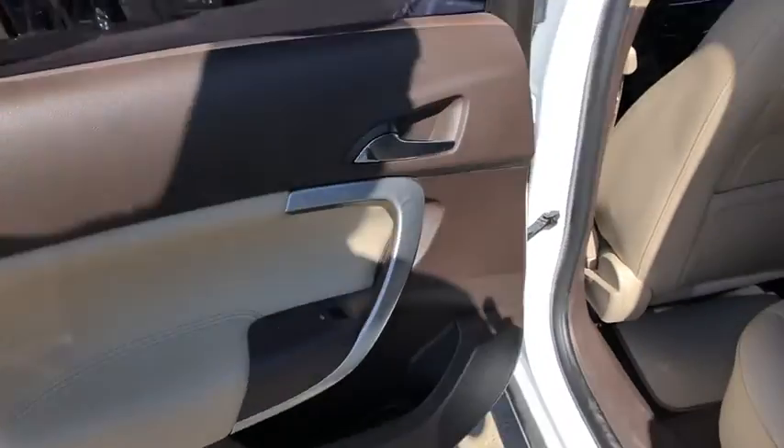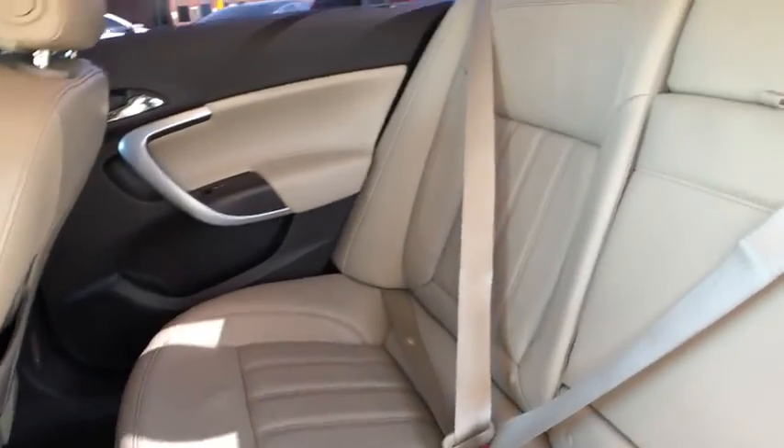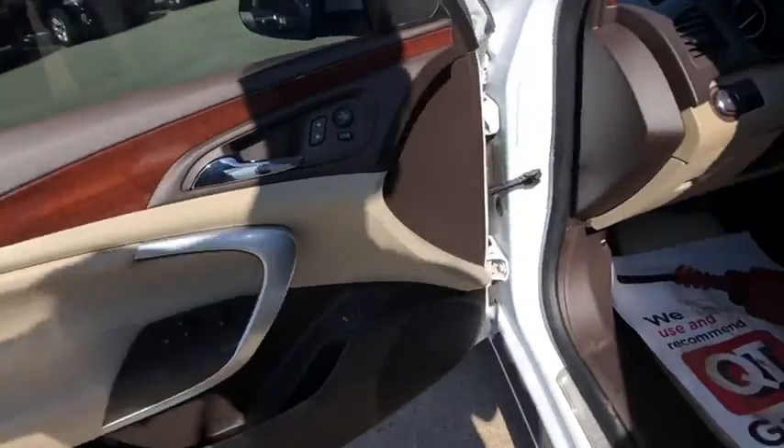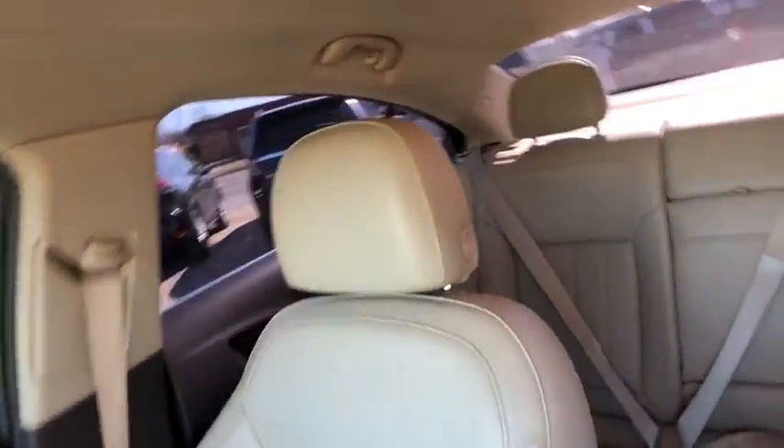Leather-wrapped steering wheel, Bluetooth, power steering, adjustable steering wheel, aluminum wheels, cruise control, floor mats, auto-dimming rear-view mirror, four-wheel disc brakes, front-wheel drive, rear defrost, climate control.